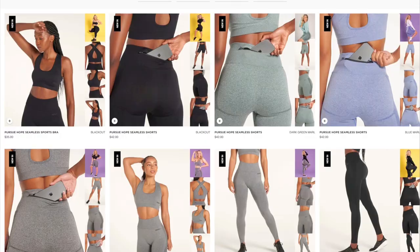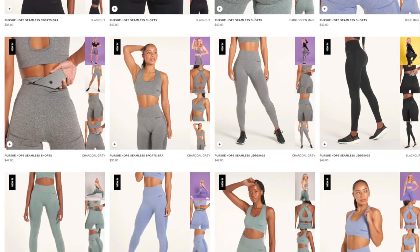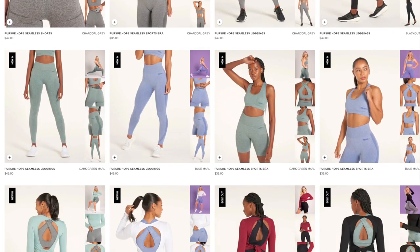So I actually have four individual pieces in this haul. I'm not going to lie — I've never actually tried Pursue Fitness before, so this is a first for me. We got a nice variety: leggings, sports bra, shorts, and a nice crop top with a longer sleeve. My first impression when shopping was that the pricing was very reasonable for a seamless collection — it's pretty hard nowadays to find reasonably priced seamless.